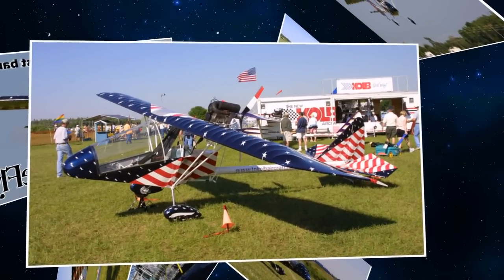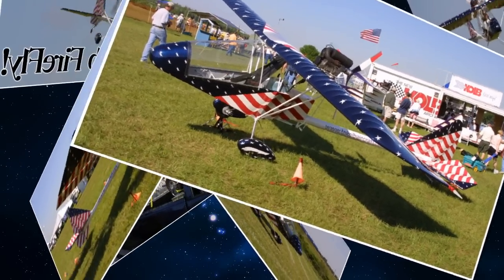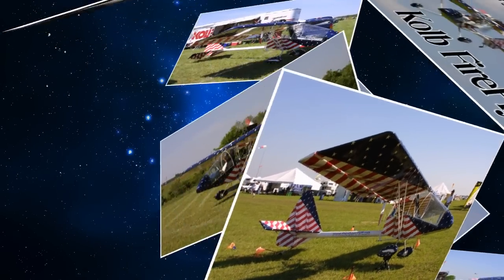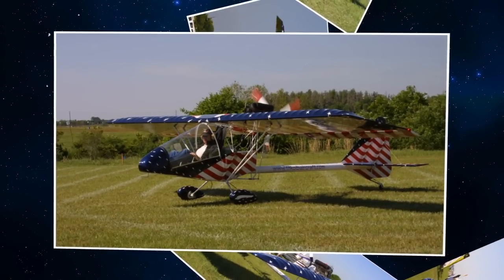The Firefly, when powered by a Rotax 447, still meets the weight limit of Part 103 but climbs out at nearly 1,000 feet per minute, can cruise all day long at 55 miles an hour, can take off in less than 150 feet on a calm day, and can land in about twice that distance.